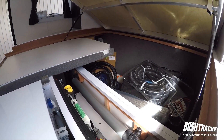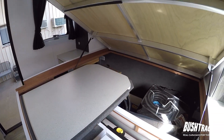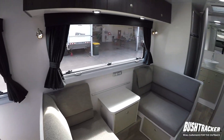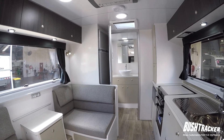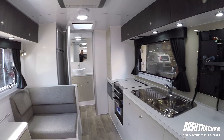Underneath in between the drawers and the storage area is our battery system. This particular van has 600 amp hours of lithium, so it's designed to essentially be able to run your air con off your inverter. If you're staying somewhere with no power, you can still run the air con off the batteries for a certain period of time depending on how hot the day is.